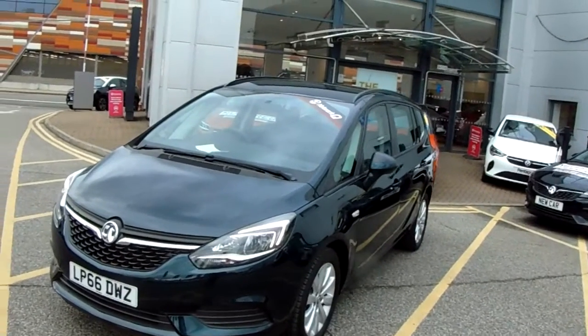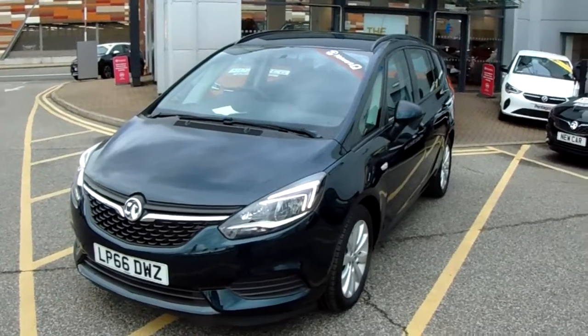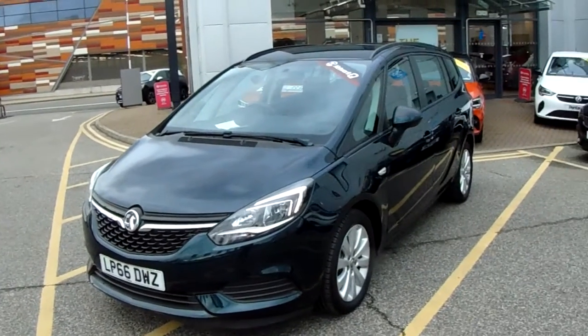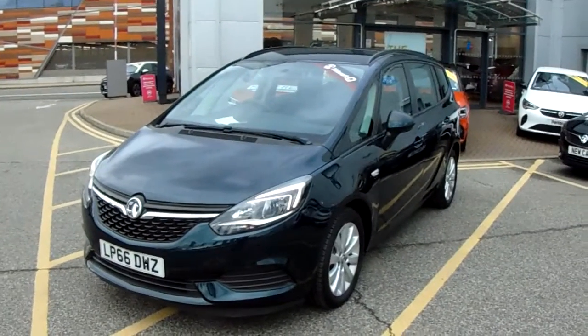This car has only had one previous owner and will come under our network queue warranty, which is 12 months as standard. It includes 12 months roadside assistance and full mileage and HPI checks, just for your peace of mind.